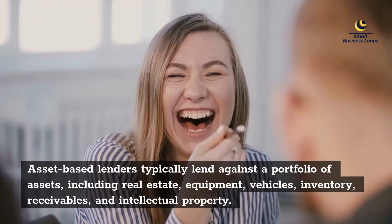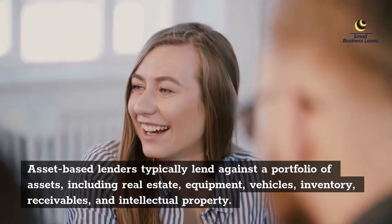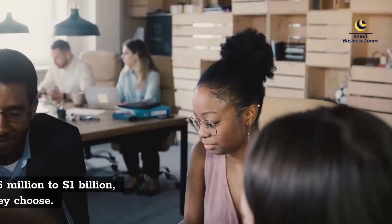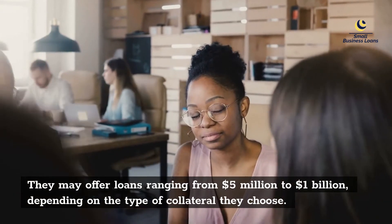Asset-Based Lenders typically lend against a portfolio of assets, including real estate, equipment, vehicles, inventory, receivables, and intellectual property. They may offer loans ranging from $5 million to $1 billion, depending on the type of collateral they choose.